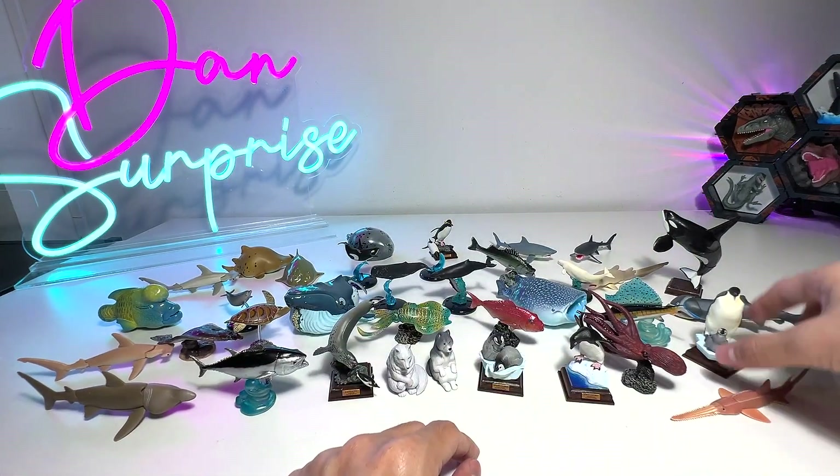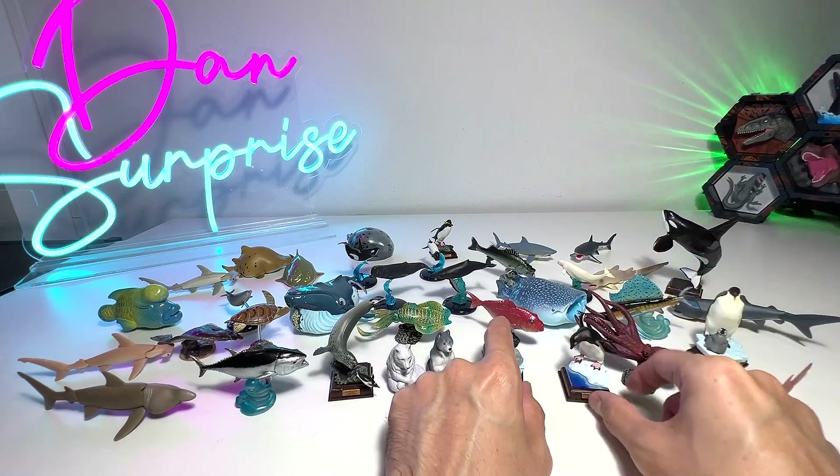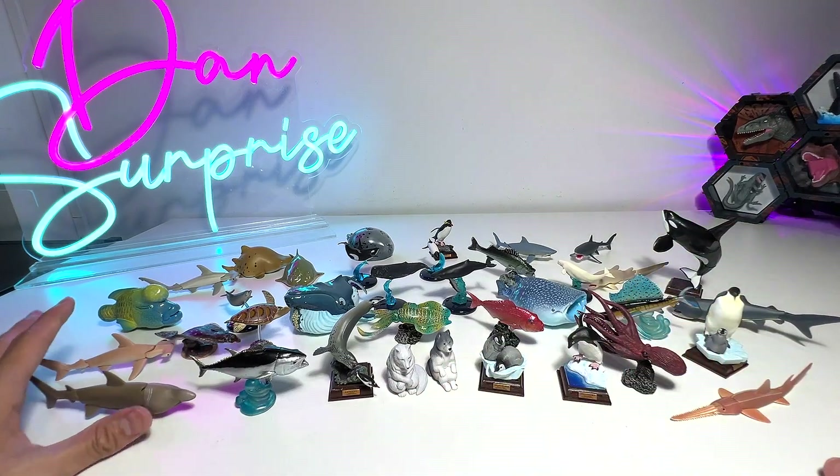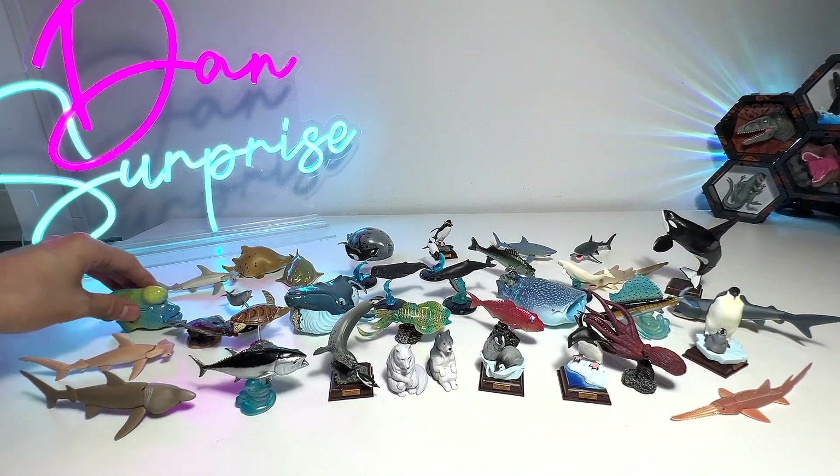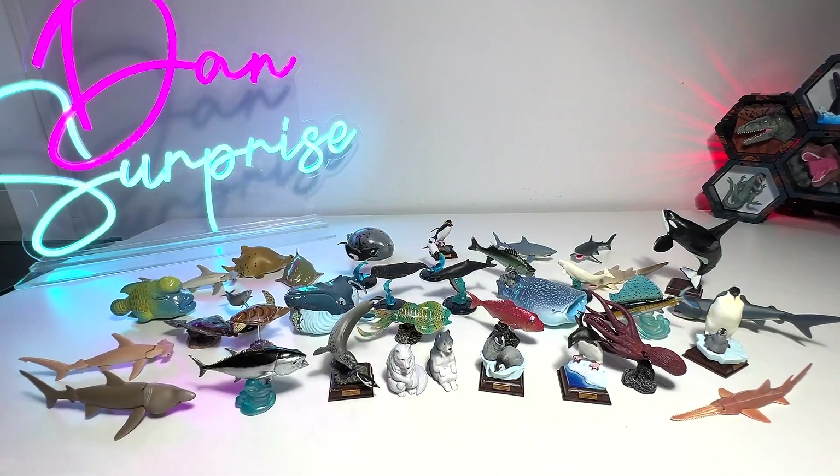Alright, that's about it guys. I hope that you guys enjoyed this video. This is basically my small collection of Japanese mini animal figurines — I hope to add more to my collection, so stay tuned. I'll see you guys in the next one. Goodbye.